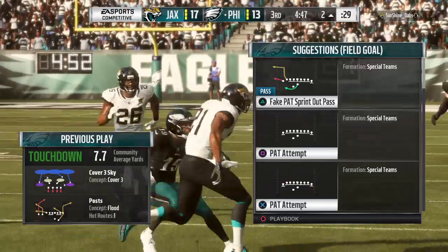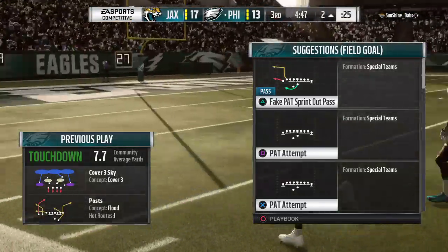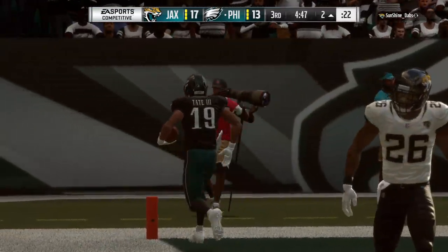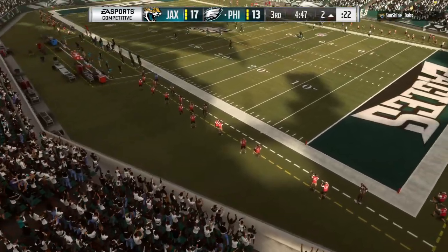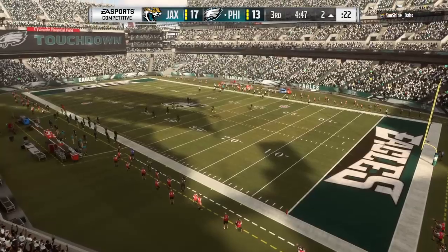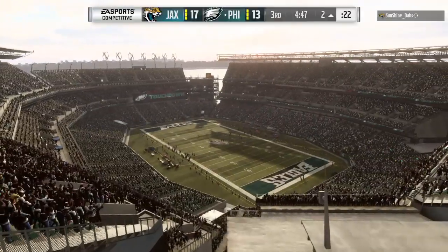Great corner route out there. Not only able to catch it, turn it upfield, and get into the end zone. It usually involves a little bit of an extra move — you've got to get them thinking that you're moving to the middle of the field, and then you're breaking away to that corner. Boy, that was well executed.